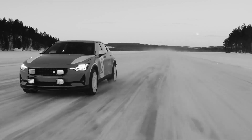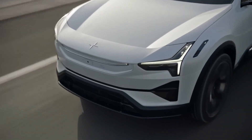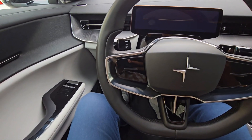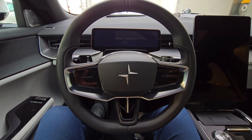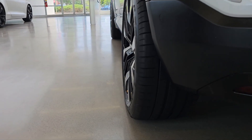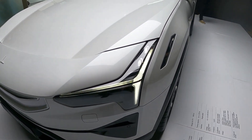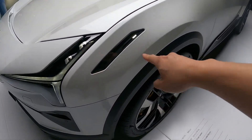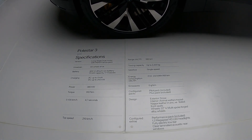As the electric vehicle market continues to evolve, the Polestar 3's pricing strategy signals not just a financial investment but an investment in a future where sustainable and luxurious driving coexist. In conclusion, the Polestar 3 stands as a promising entrant into the competitive world of high-end electric SUVs. Its distinctive design, innovative technology and impressive driving dynamics position it as a strong contender in a rapidly evolving market, ready to capture the attention of discerning consumers seeking style, performance and sustainability.